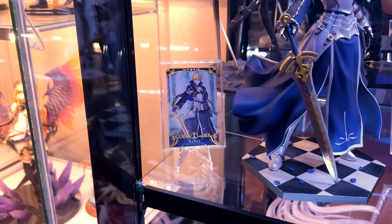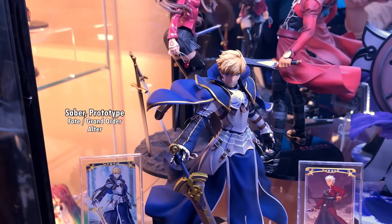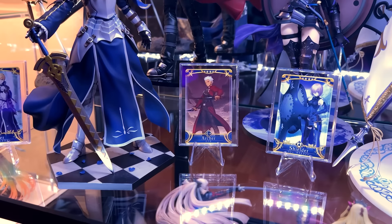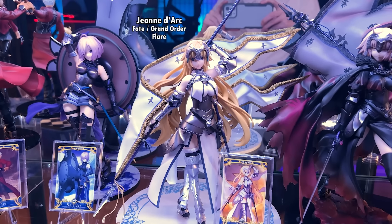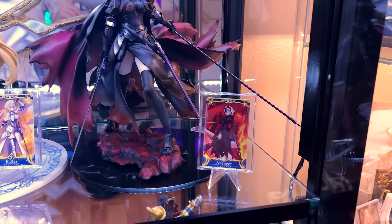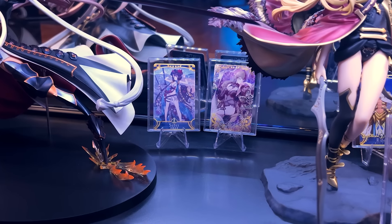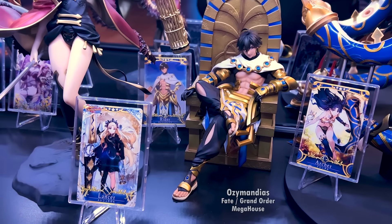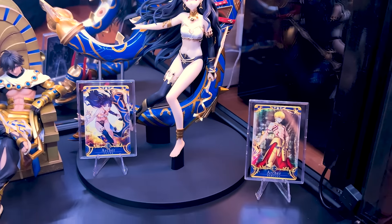The next two shelves I have dedicated to my Fate figures, and most of my Fate figures have their arcade card next to them — I bought the arcade cards on eBay since they're only available in Japan. We have Saber, followed by Rin, then Archer, and Mash. Then we have Ruler Joan of Arc, followed by Avenger Joan of Arc. At the bottom we have Okita, two cards for pre-orders, Ereshkigal, Ozymandias, the beautiful Ishtar, followed by another card for another pre-order.